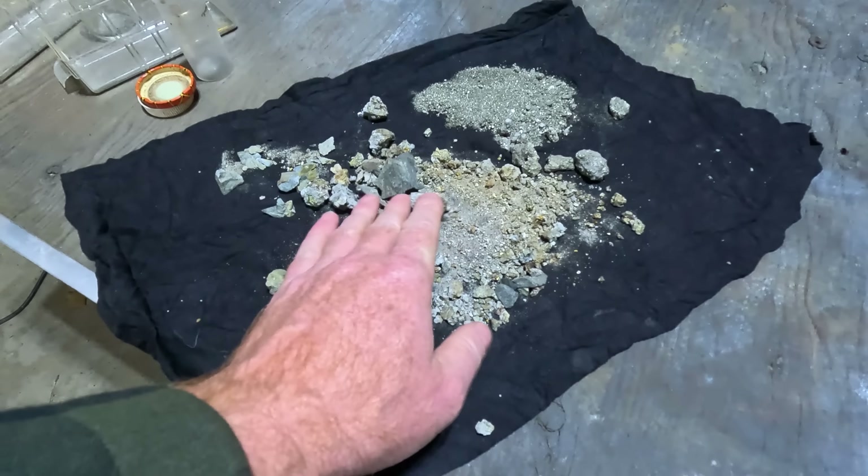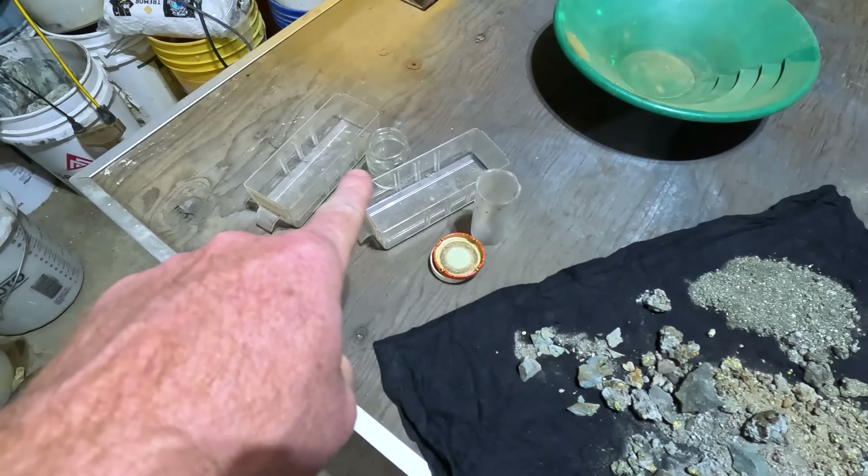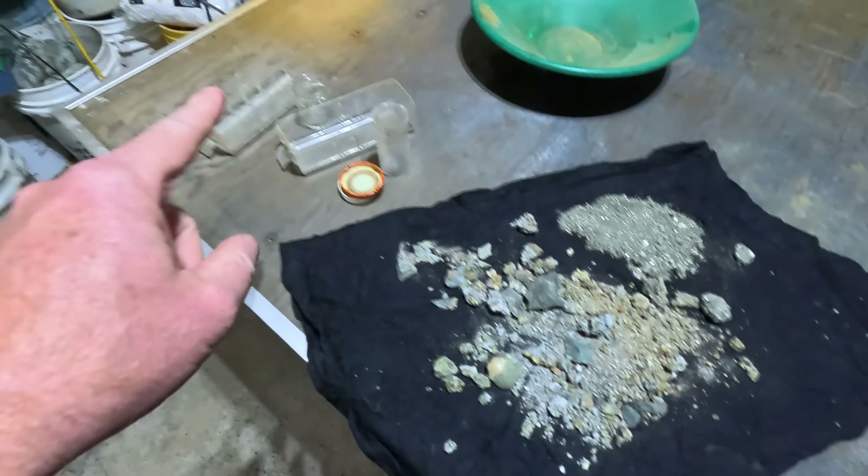I also have a bunch of scrap silver I'm going to melt down and make a little ingot out of, and I've got some sweepings out of an old jewelry shop where he was cutting all of his gold — bench sweepings that I think we can smelt down and get some good gold out of. That's the plan for today. Let's get to it.